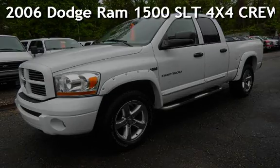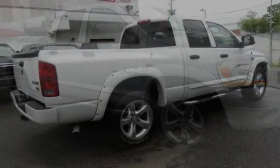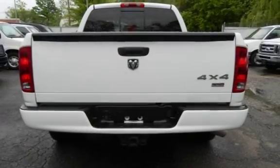Presenting a preowned 2006 Dodge Ram 1500 SLT 4x4 Crew Cab. This four-door truck has an eight-cylinder, 5.7-liter V8 engine, with four-wheel drive, and an automatic transmission.